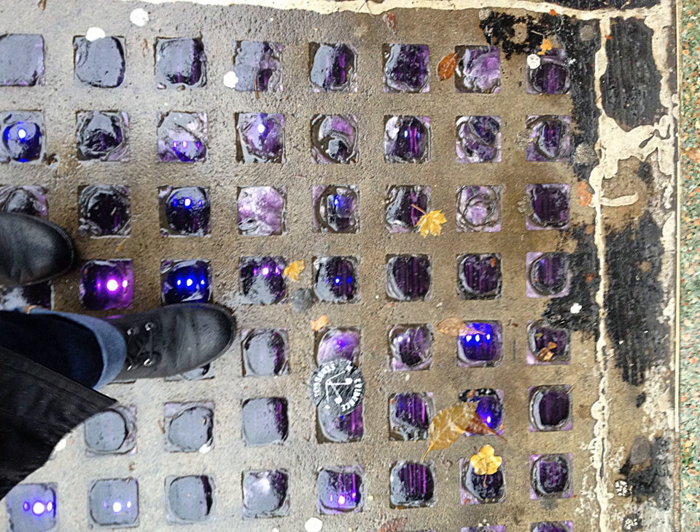Despite their reusability and repairability, old panels often are landfilled. However, the city of Victoria, Canada is stockpiling removed pavement light panels for future restoration projects. Often, individual broken sidewalk prisms are not replaced; instead, the opening is filled with concrete or other opaque materials, such as metal, wood, and asphalt.